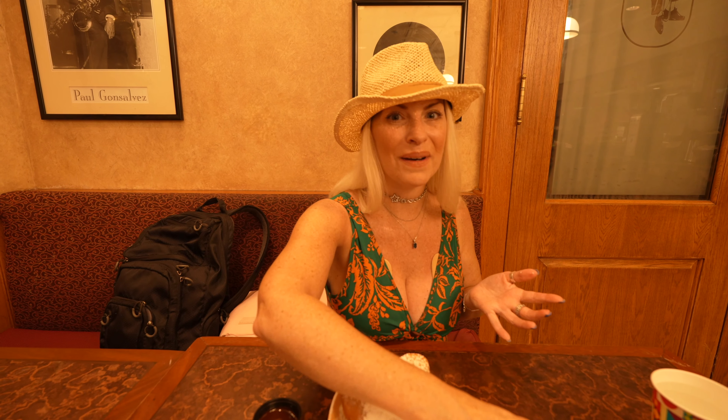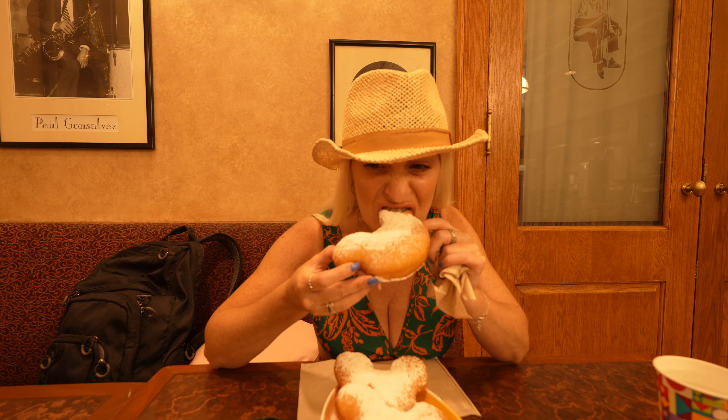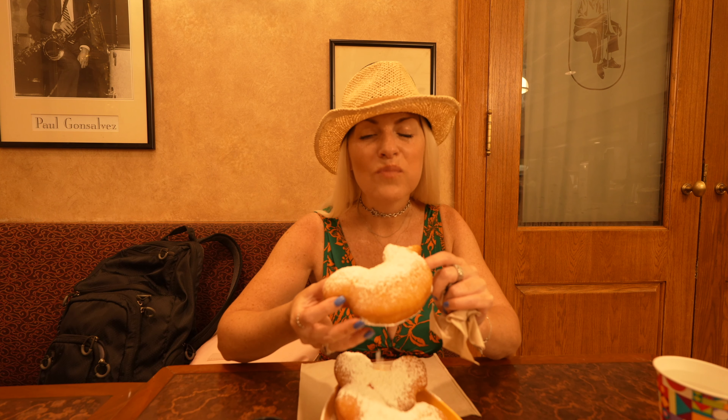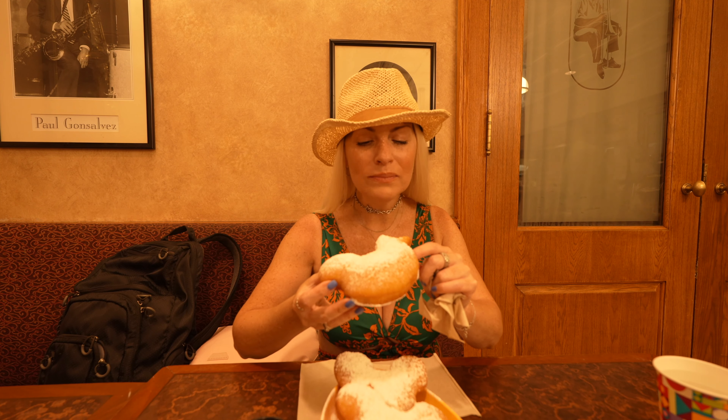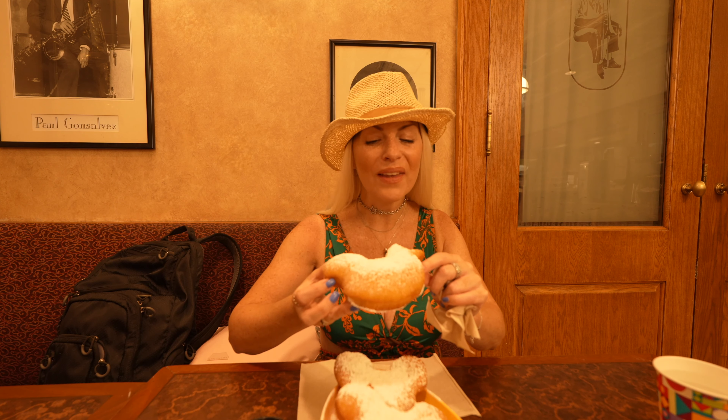I just spilled the dip all over me, but yum — they're really hot and so good!